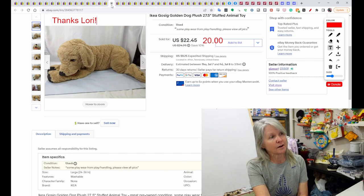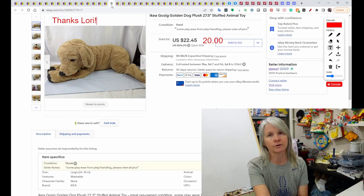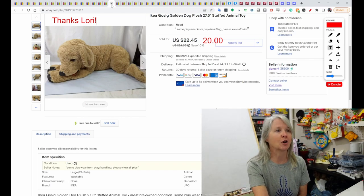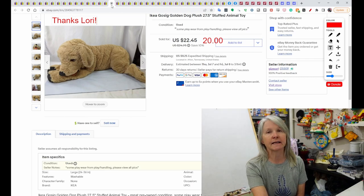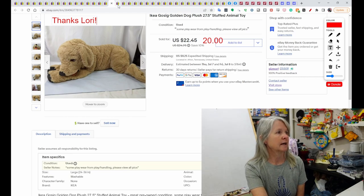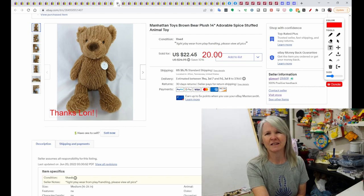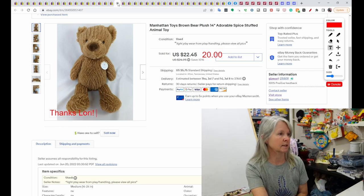Another viewer sale — thank you very much, Lori. Lori has been a wonderful supporter and loves to buy my plush, so thank you. I know they're going to a really good home. She bought my IKEA dog plush for $20 best offer, and then she bought this Manhattan Toys Brown Bear Plush — I love it, it reminded me of Jellycat but it wasn't a Jellycat — and it sold for $20. Thanks again, Lori.